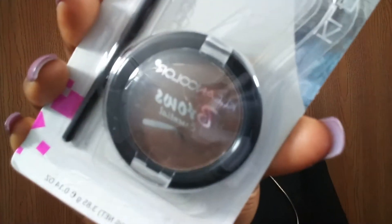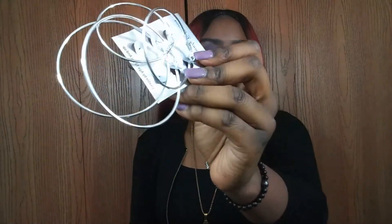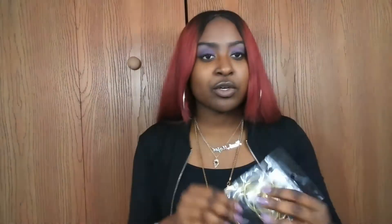I'm a little nervous about the eyebrow kit because it looks more like a brown eyeshadow than something that should go on your brows, but it's just something to try for YouTube. I also got a package of three silver earrings — I'm actually wearing one now — and another package of the same type of earrings but in gold.